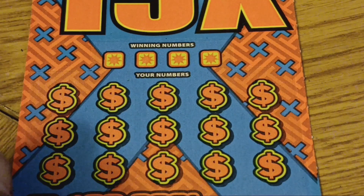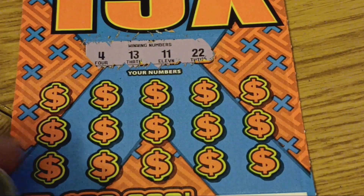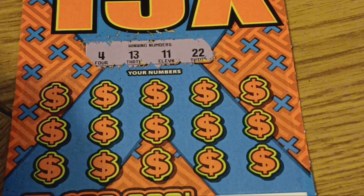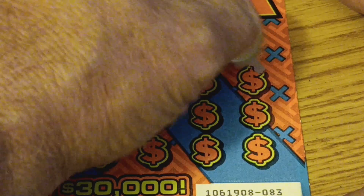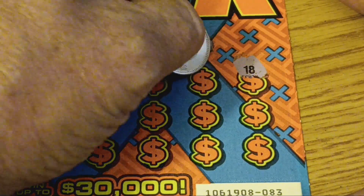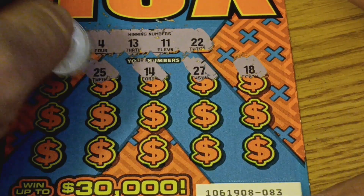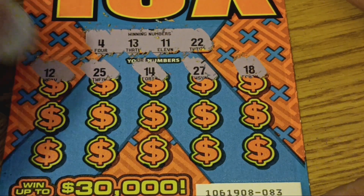That was ticket 82 — no winners. Let's go to ticket 83. Looking for 4, 22, nice double. 11, nice double. Lucky 13 and number 4. Let's hope these can do some good here. I like all those numbers, but that doesn't mean they'll be on here. 18, no. 27, 14, one off. 25, no. 12, so close — right between them.